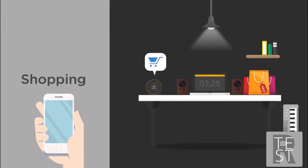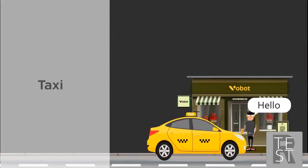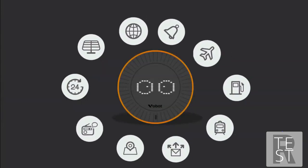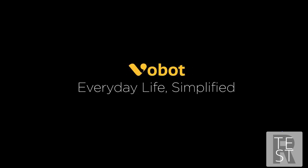Customize your alarm music. Shopping, taxi, smart home — more and more features have been added to Vobot. All we want is to make your life more simple.